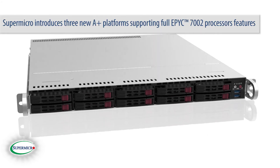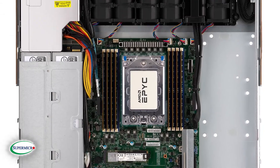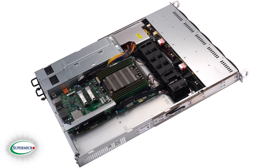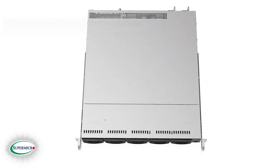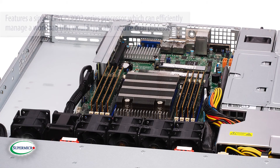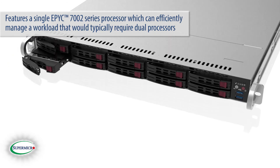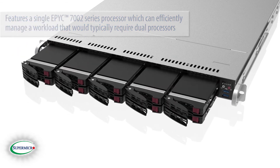Supermicro introduces three new A-plus platforms supporting full EPYC 7002 processor features including PCIe Gen 4.0 and 3200 MHz DDR4 memory. These platforms include the WIO, delivering outstanding performance and value. These servers feature a single EPYC 7002 series processor which can efficiently manage a workload that would typically require dual processors.